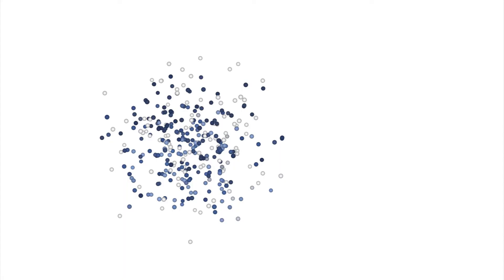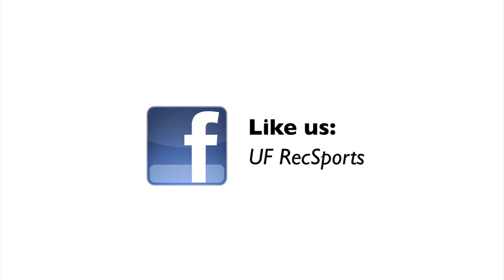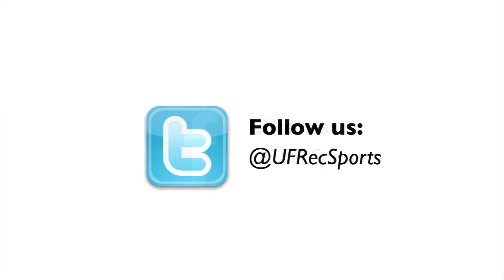Stay connected with Rec Sports. Like UF Rec Sports on Facebook and follow us on Twitter to receive the inside scoop on hours of operation, registration dates, special events, and Rec Sports promotions. Faculty, staff, affiliates, and their spouse or partner are eligible to join the Recreation and Fitness Centers by purchasing a membership. Visit our website for more information about facility hours and special events at recsports.ufl.edu.